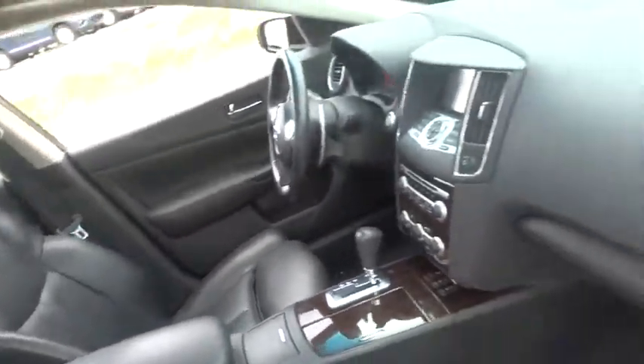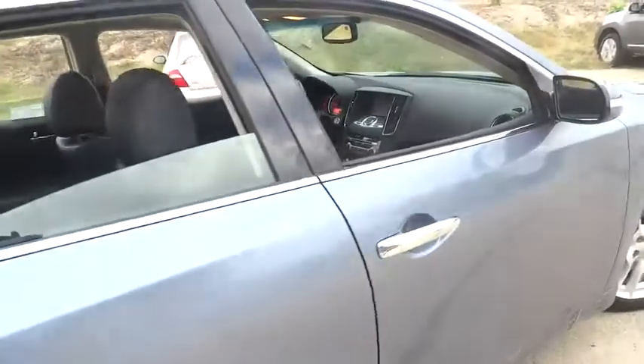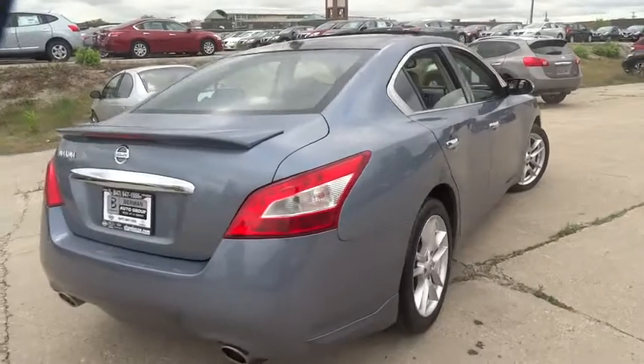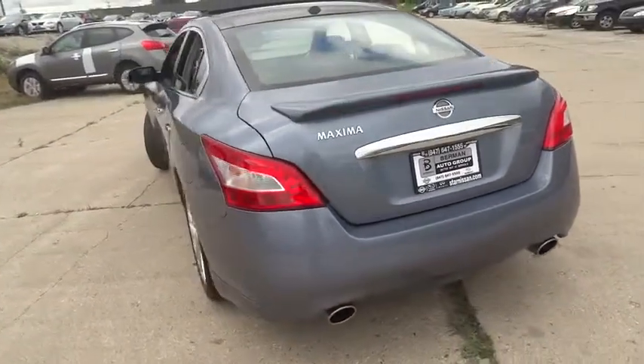Traction control, power passenger seat, dual airbags, leather-wrapped steering wheel, power steering, AM-FM stereo with in-dash six-disc CD changer, air conditioning, front alloy wheels, four-wheel disc brakes, center armrest.